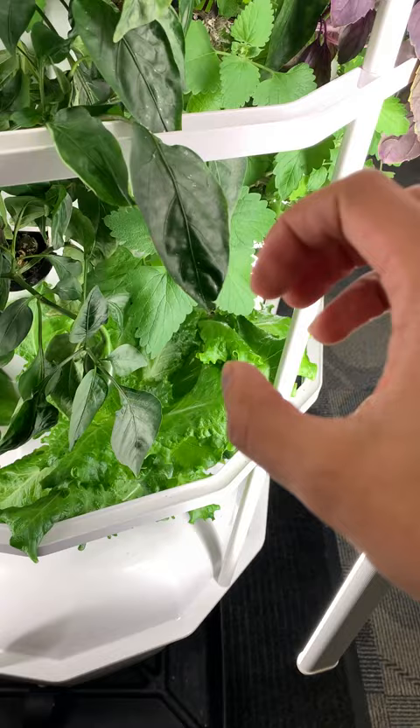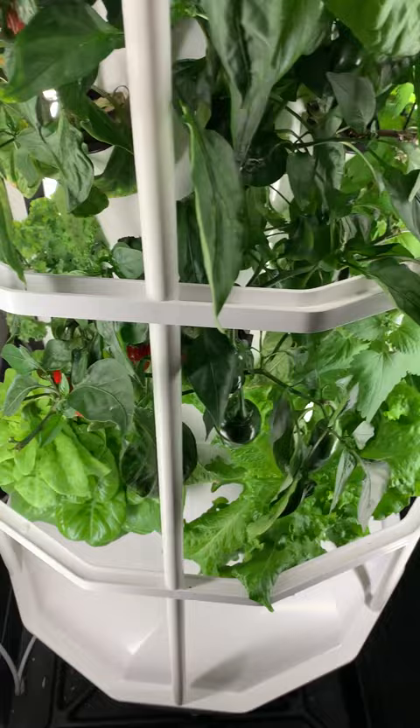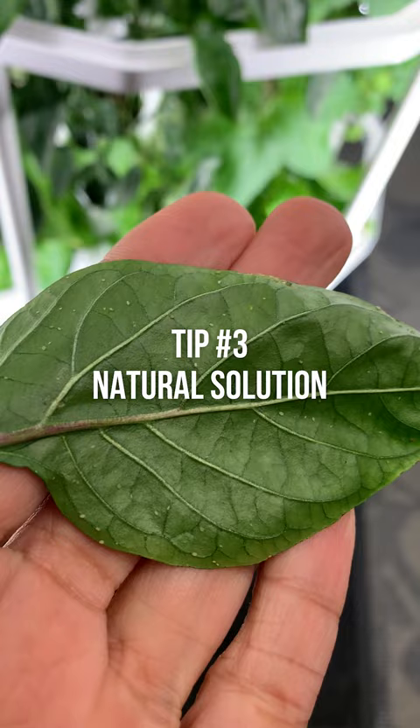Step number two: use an insecticidal soap. This is a natural and safe way to control aphids. You can get it from your local gardening store or order it online. Just spray it on the leaves, wait a few hours, and then rinse it off with water.